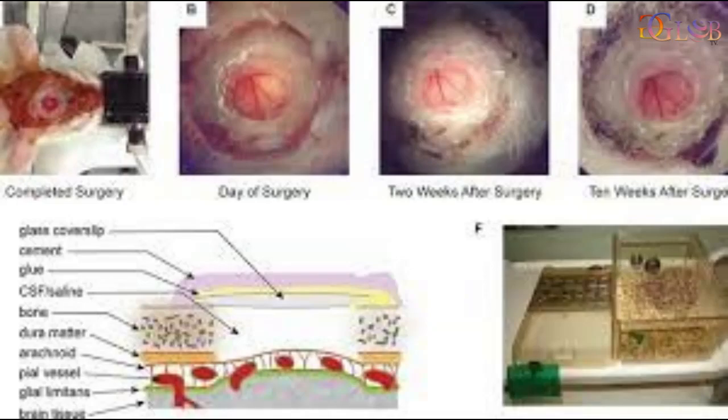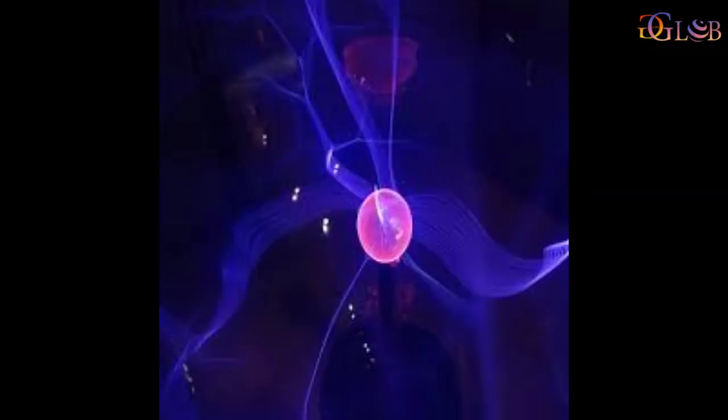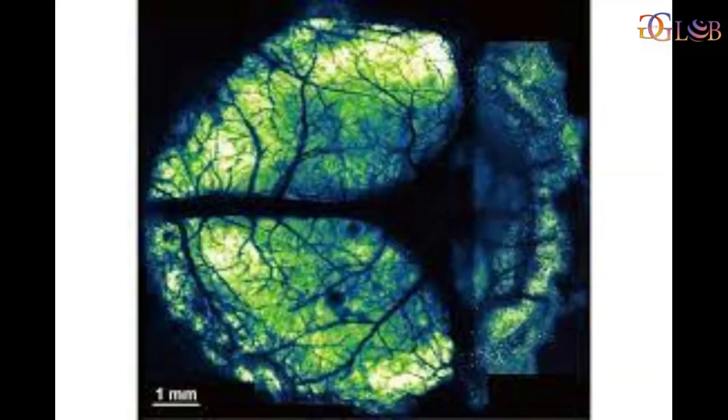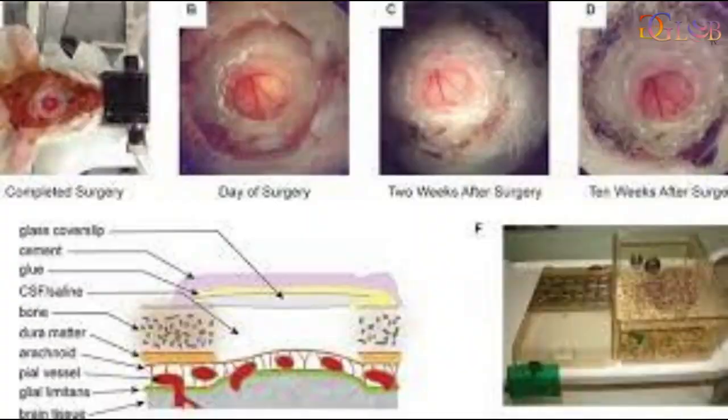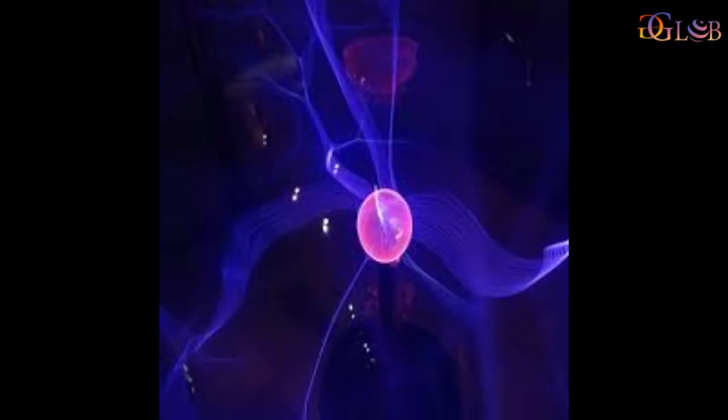It uses fluoropolymer nano-sheets covered with light-curable resin to create larger cranial windows. The NIR method is superior to previous methods because it produces larger cranial windows than previously possible, extending from the parietal cortex to the cerebellum, utilizing biocompatible nano-sheets and transparent light-curable resin that changes in form from liquid to solid.